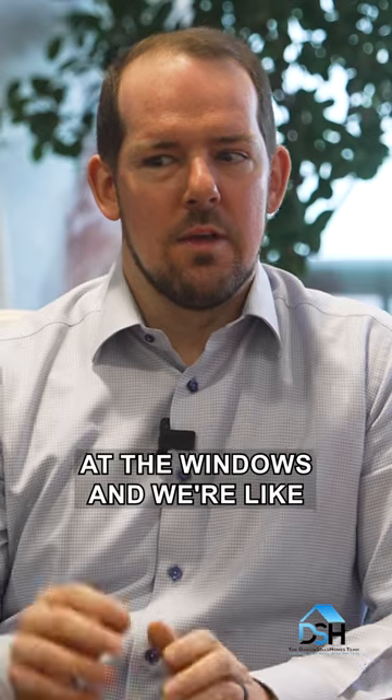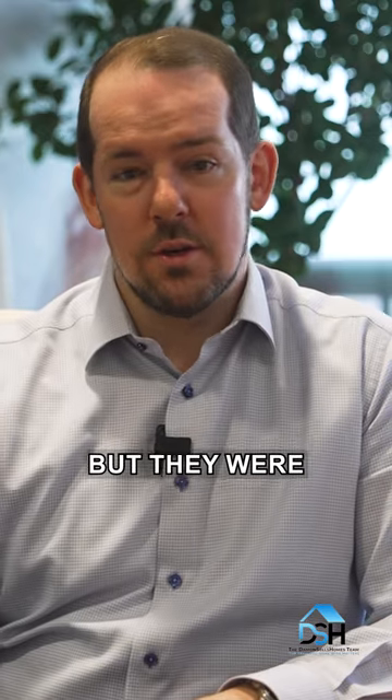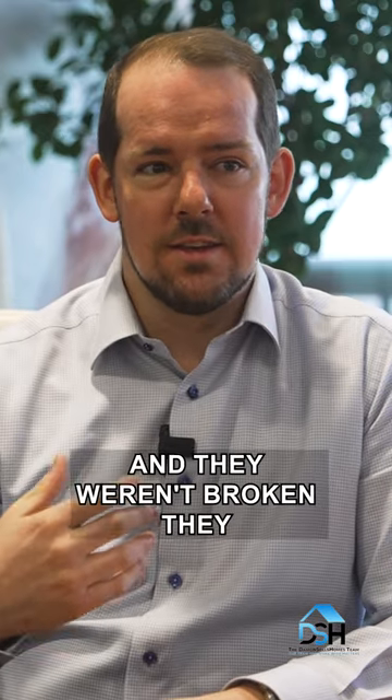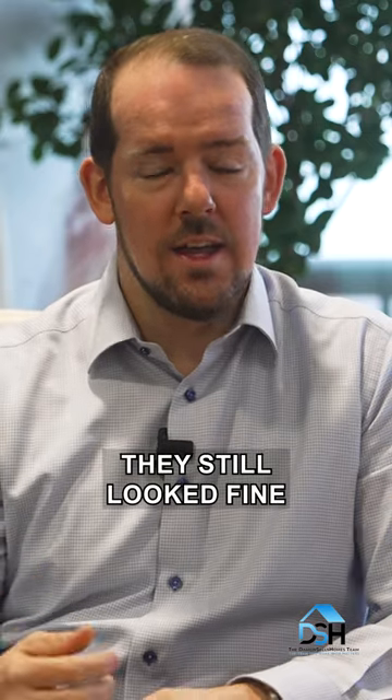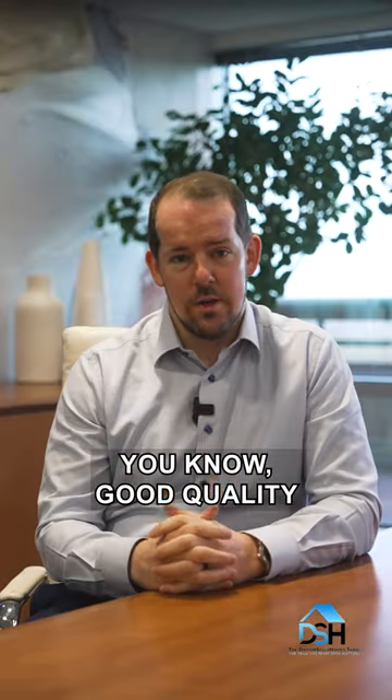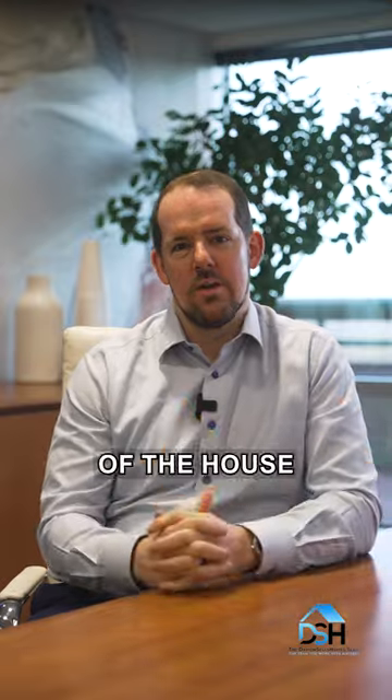We looked at the windows — they were original, but they were still in great condition. They weren't broken, they weren't rotted, anything like that. They still looked fine. He just wanted the new buyers to have good quality windows to go with the rest of the house.